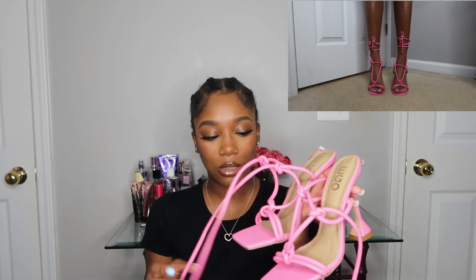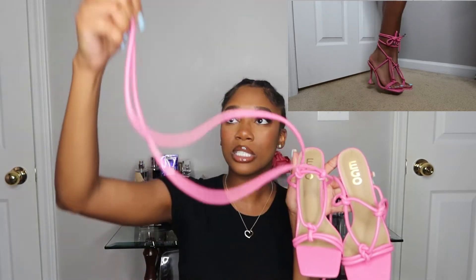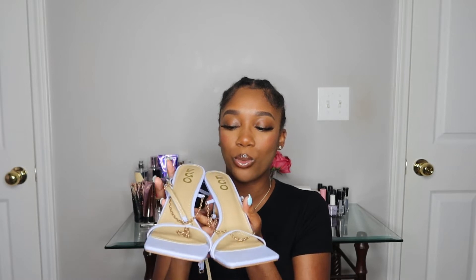They were very comfortable to walk in, did not hurt at all. The strings have metallic accessories on the end, but my favorite part is the knots — these are just super bomb. I wore them for a cute little date night outfit for the spring, and they're a great pop of color.